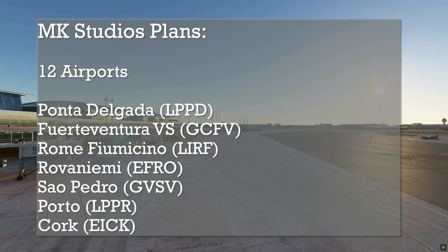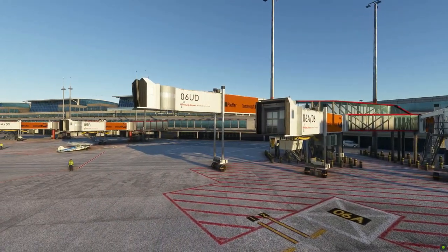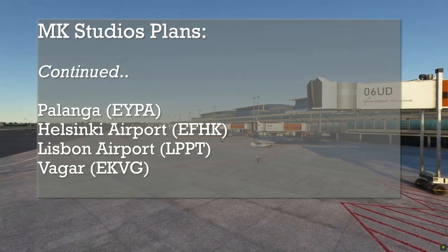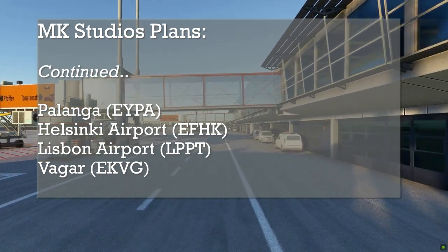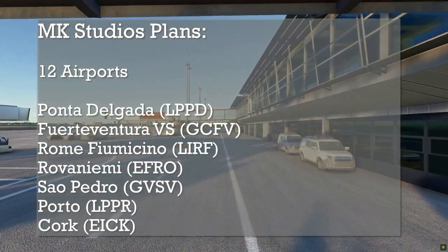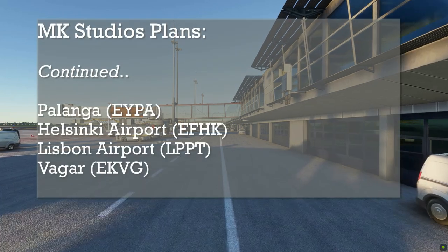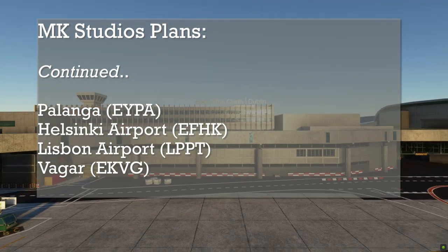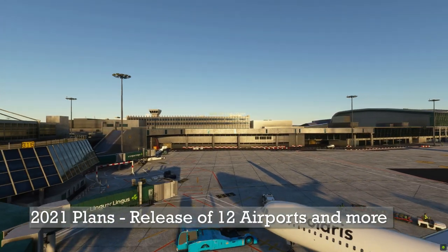Along with that, Fuerteventura, GCFV, is at the same stage of progress. Rome Fiumicino, LIRF, is currently undergoing modeling phases and is slated at 80% completion, with release expected in the first or second quarter of 2021. Likewise, Rovaniemi EFRO, São Pedro GVSV, Porto Airport LPPR, EICK, EYPA, Helsinki Airport, Lisbon Airport, and Vágar Airport are currently in development and approaching the finish line, expected soon on SimMarket or Microsoft Flight Simulator.